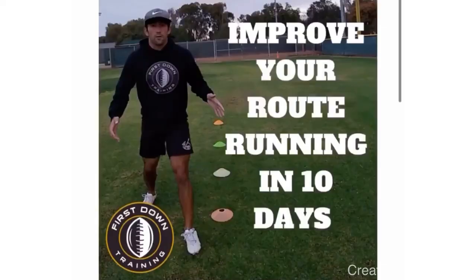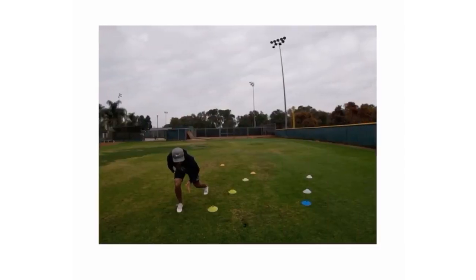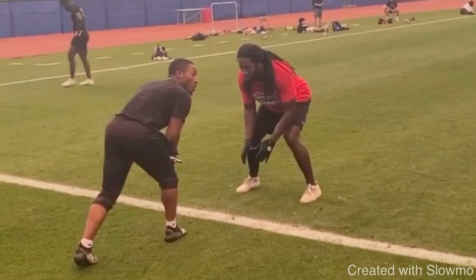If you guys need to improve your route running and you want to do it in 10 days, there's a specific route running training program — 10 days only, under two weeks — with specific drills and technical aspects to make you a better route runner. Check out that very first link in the description. It'll be really beneficial to your game, help your routes improve, help you eliminate wasted motion, and make you an overall better receiver. It's a 45-minute long video with everything you need, all the specific things I teach personally to my wide receivers.